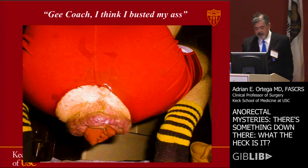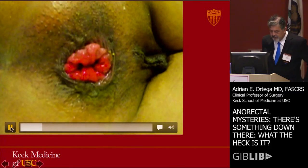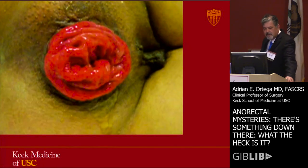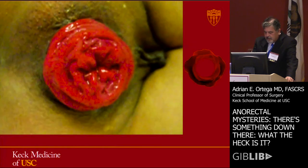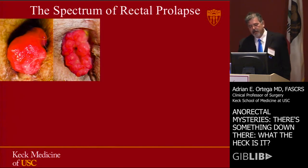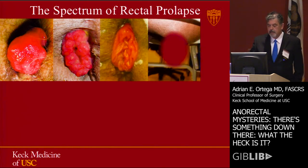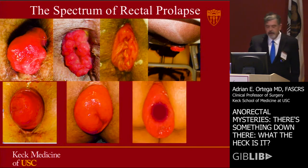Let's talk about varying degrees of prolapse. There's a wide spectrum of rectal prolapse from eccentric, concentric, mucosal, all the way to full thickness, which can be small, modest, medium, large.